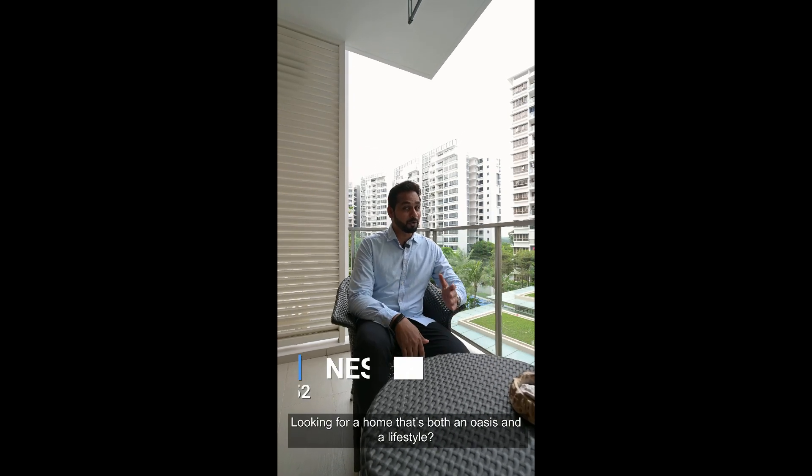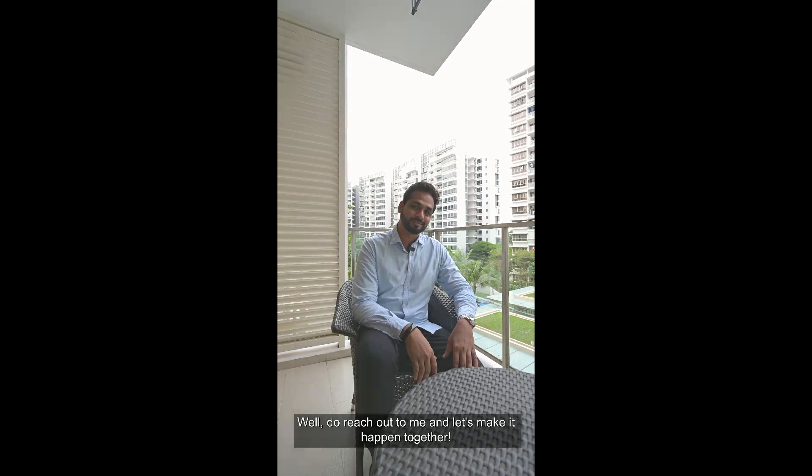Looking for a home that's both an oasis and a lifestyle? Do reach out to me and let's make it happen together. Thank you.